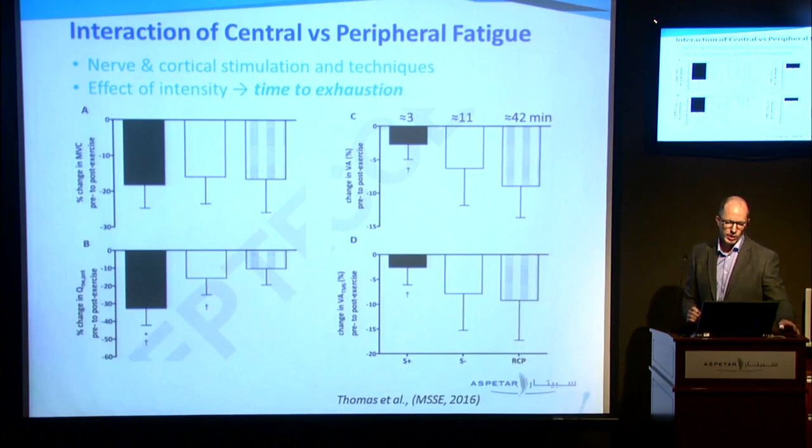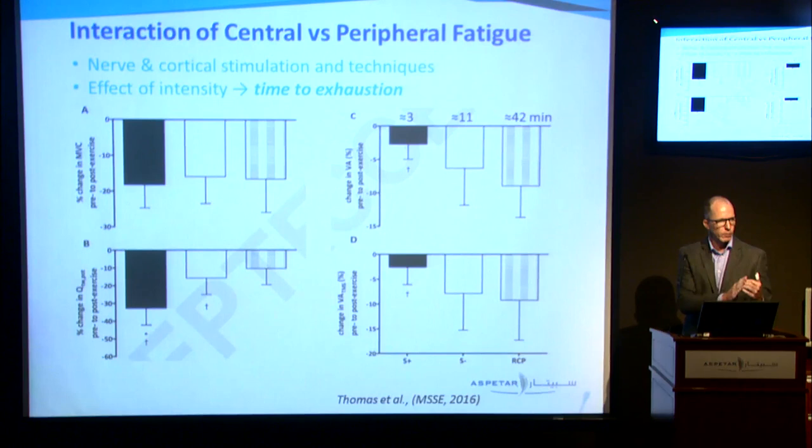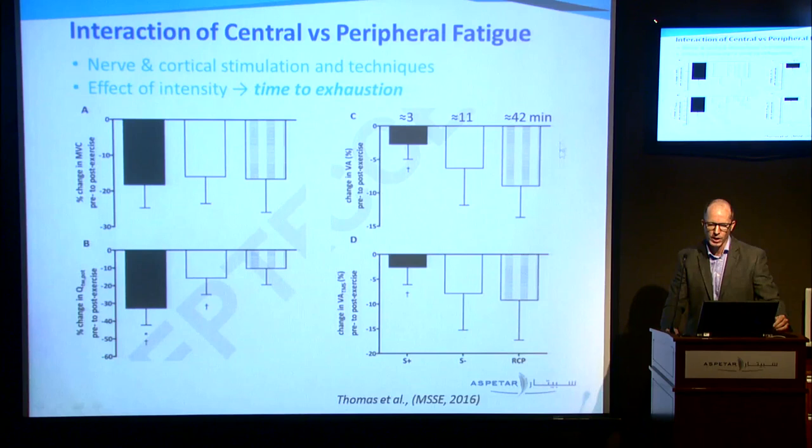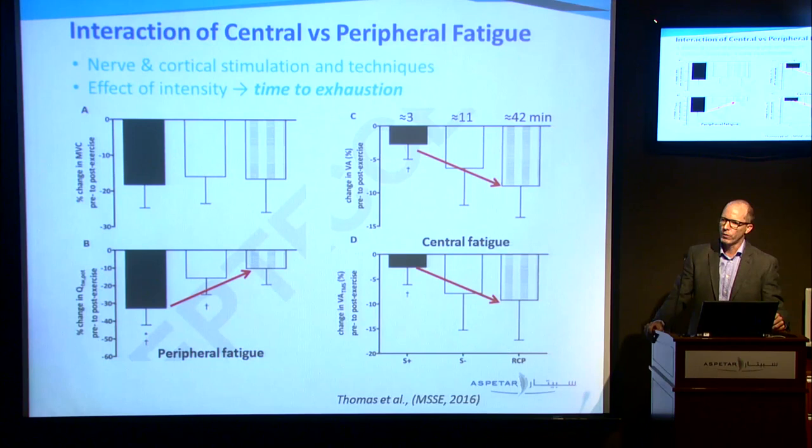Same group, very recent study. This time they based intensity off a pre-defined threshold value. They have a task around about threshold, a task just a little bit above threshold, and one a long way above threshold, looking at time to exhaustion. We see the same thing: as the task goes on longer, they generate less peripheral fatigue, and that seems to be associated with a greater level of central fatigue.